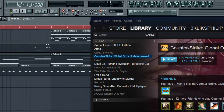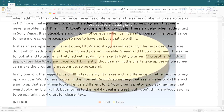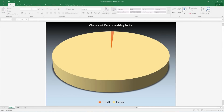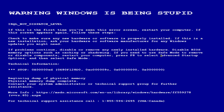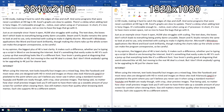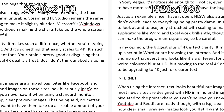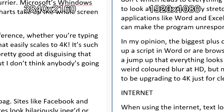Steam and Fruity Loops Studio remain the same to look at and to use, only stretched with scaling to make them slightly blurrier. Microsoft's Windows applications like Word and Excel work brilliantly, though making charts take up the whole screen can make the program unresponsive, so be careful. In my opinion, the biggest plus of 4K is text clarity — it makes such a difference whether you're typing a script in Word or browsing the internet, and is something that easily scales to 4K.